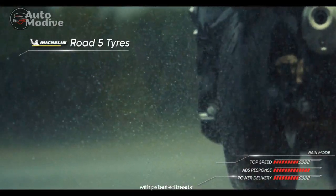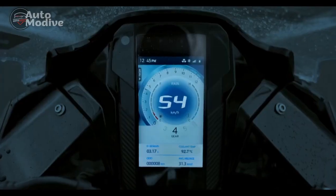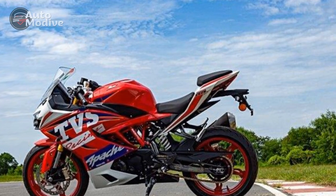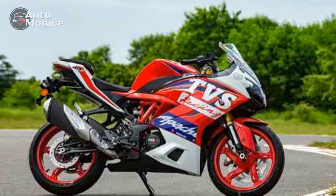Safety. Safety remains a priority in the design of the TVS Apache RR310. The bike is equipped with dual-channel ABS (anti-lock braking system), ensuring enhanced braking performance and preventing wheel lock-up during sudden braking maneuvers. This feature significantly contributes to rider confidence, especially in challenging road conditions.